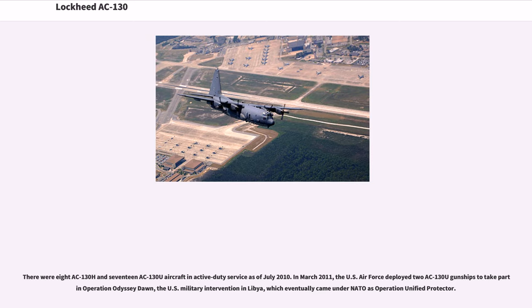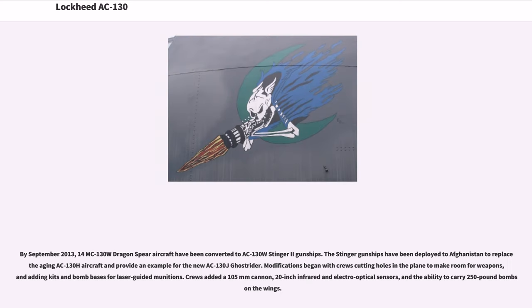There were eight AC-130H and 17 AC-130U aircraft in active duty service as of July 2010. In March 2011, the U.S. Air Force deployed two AC-130U gunships to take part in Operation Odyssey Dawn, the U.S. military intervention in Libya, which eventually came under NATO as Operation Unified Protector. By September 2013, 14 MC-130W Dragon Spear aircraft had been converted to AC-130W Stinger II gunships. The Stinger gunships were deployed to Afghanistan to replace the aging AC-130H aircraft and provide an example for the new AC-130J Ghost Rider.